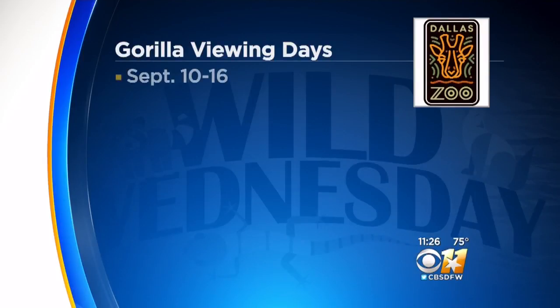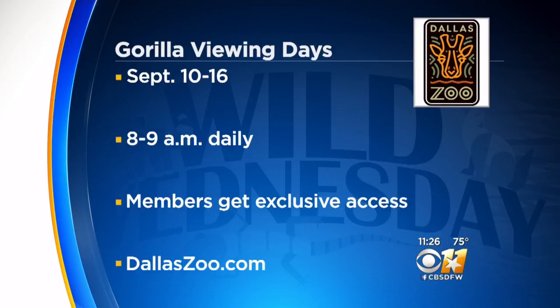And of course at the Dallas Zoo, you have that baby gorilla. Tell us about the baby gorilla and the family. Sambili and her family are doing great. She is super cute, and our members are welcome to see them. September 10th through the 16th, we're open an hour early just for members to head to the gorilla habitat — so special access if you're a member.